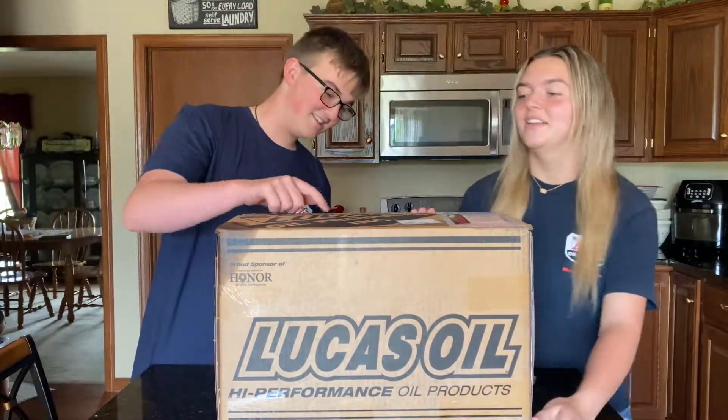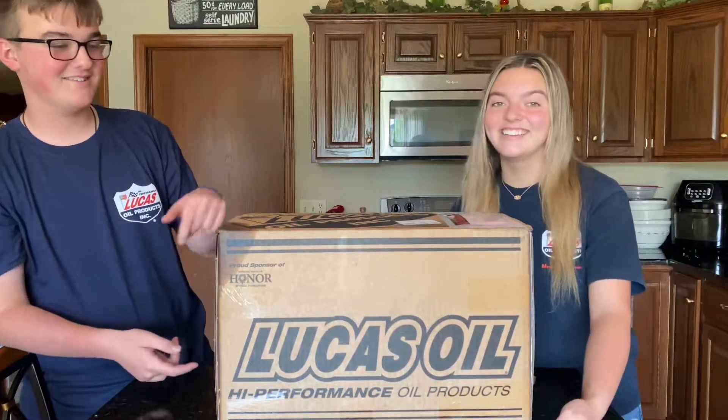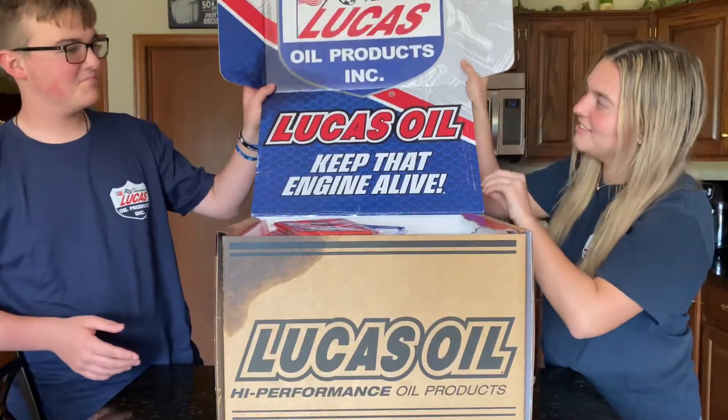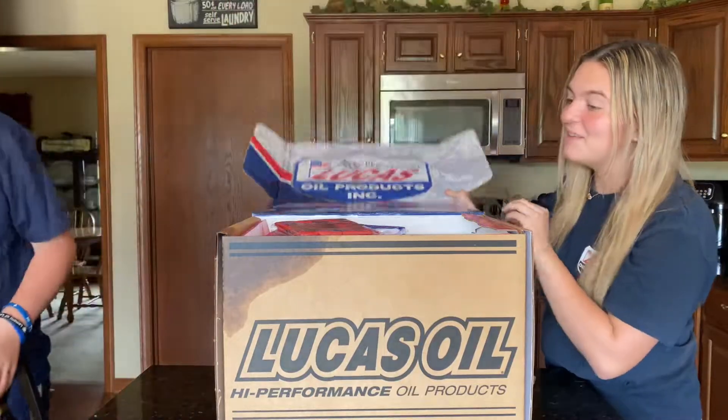Yeah, so it says it multiple times on the box. So let's see what's inside. Open it. Nice — Lucas Oil. Keep that engine alive.